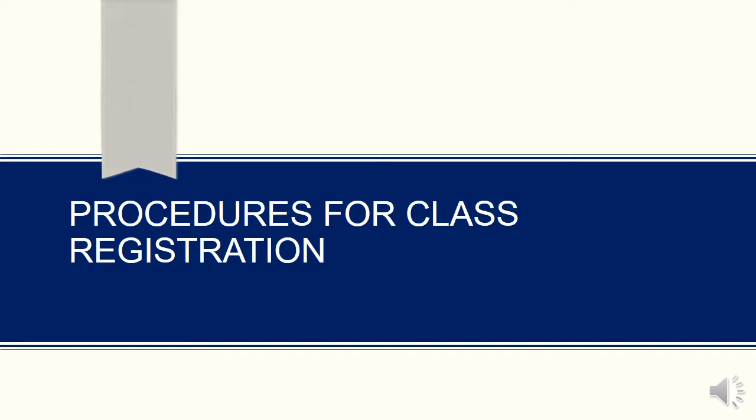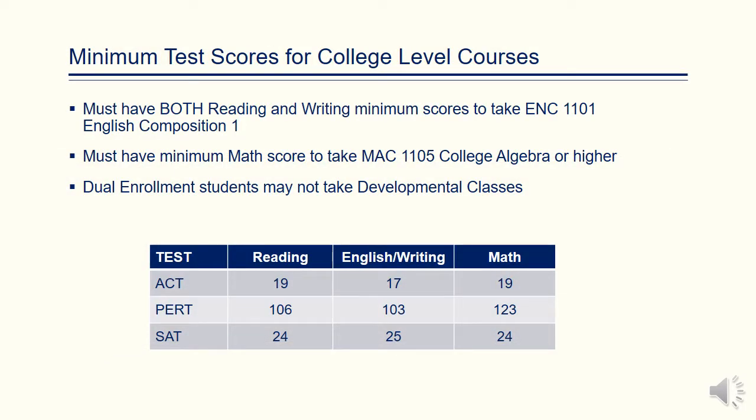At this time, I would like to go over the procedures for registering for classes. In order for students to be registered in ENC 1101 Freshman English, he or she must earn the minimum scores on both reading and writing. In order for a student to be registered in college algebra, he must receive the minimum math score on the respective test. Dual Enrollment students may not take developmental classes.